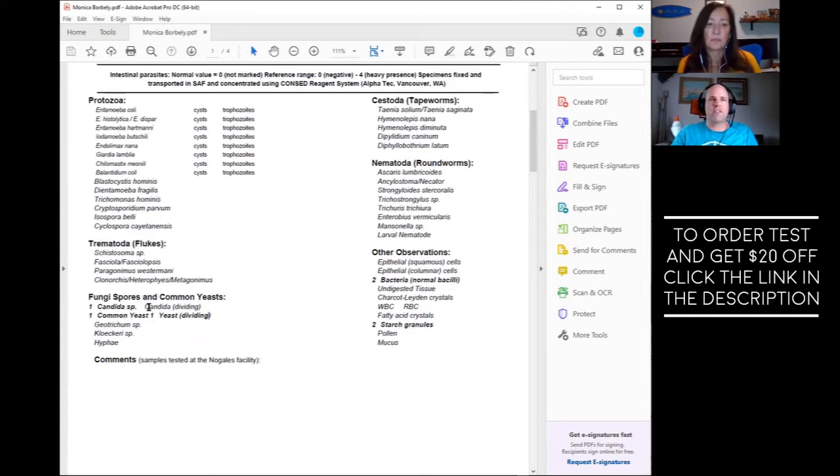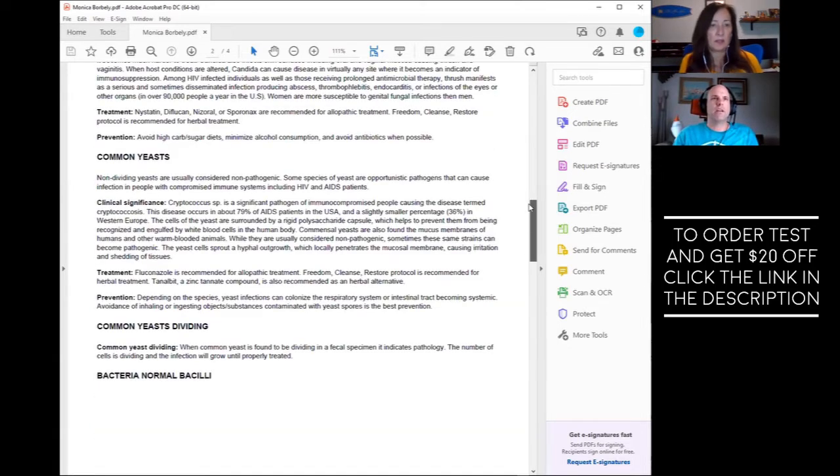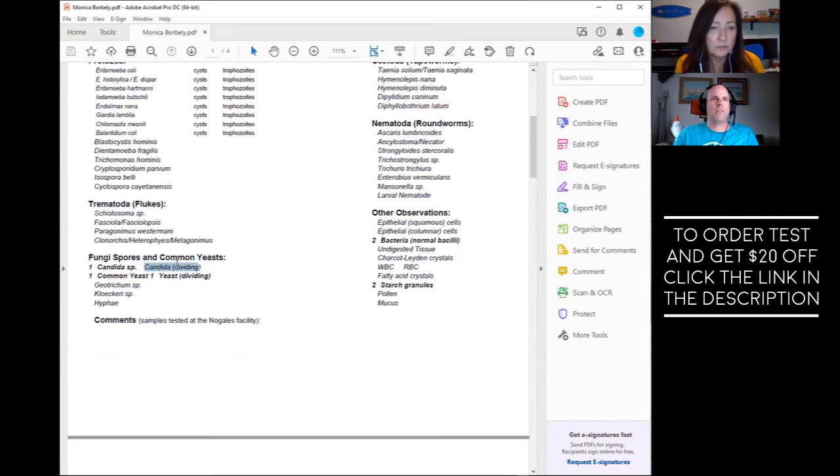Our lab provides general guidance for practitioners along with a summary of findings that has information on every single finding. When it's not dividing, our lab does not necessarily consider it pathogenic — but again, that's general guidance. You've got to work with your doctor and apply this to your unique specific situation, because we're all a little different: some are men under 40, some are women over 50, some overweight, some underweight. It's another hint in the puzzle. When I got my own results for the bacteria portion, I was super motivated.